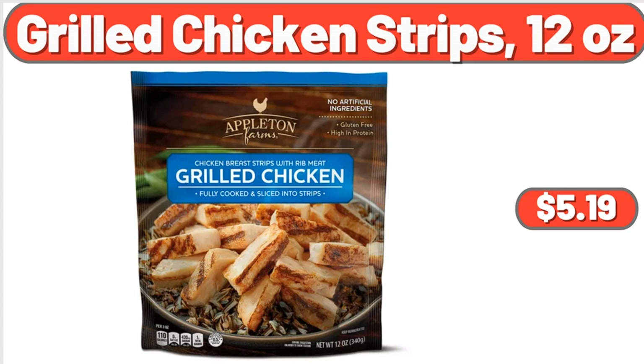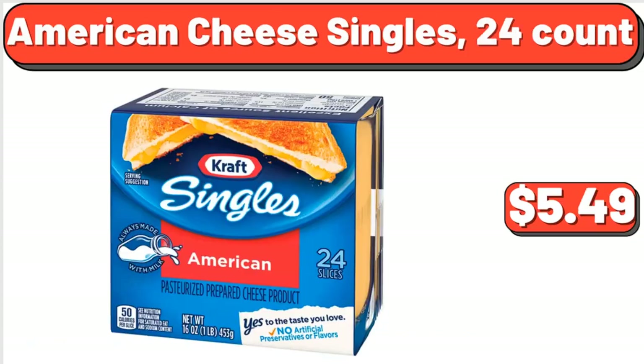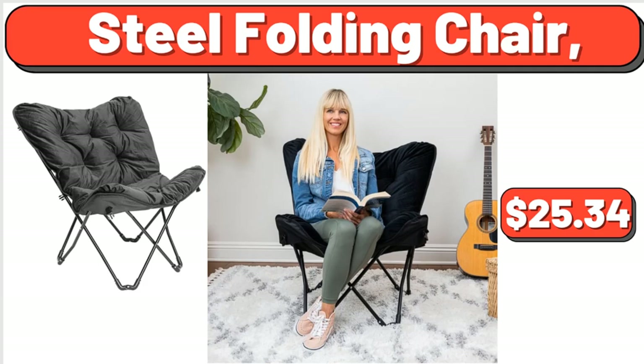Grilled Chicken Strips, 12 ounces, $5.19. Party Size Chewy Chips Ahoy Cookies, 26 ounces, $2.75. American Cheese Singles, 24-Count, $5.49. Market Side Chicken Breast Tenderloins, 1.65 pounds, $7.64. Steel Folding Chair, $25.34.